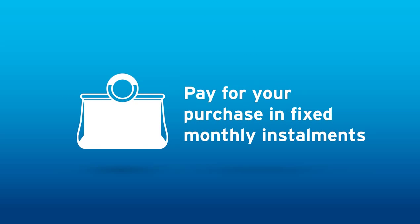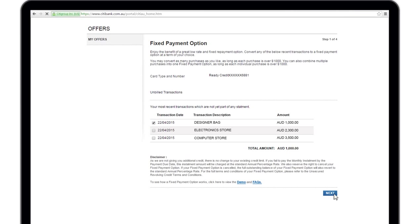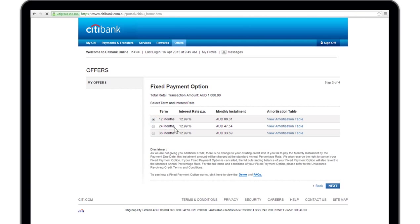Kylie can now buy that designer bag and pay in fixed monthly instalments. All she has to do is choose the transaction and pick her term of repayment.